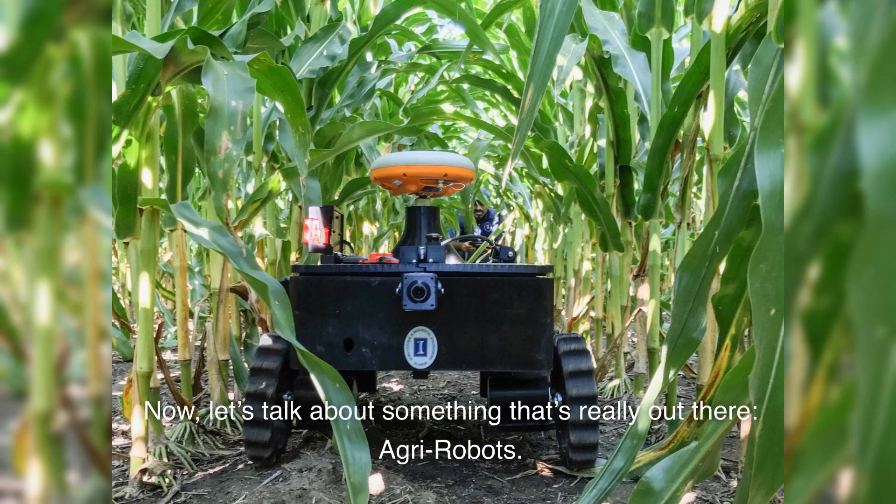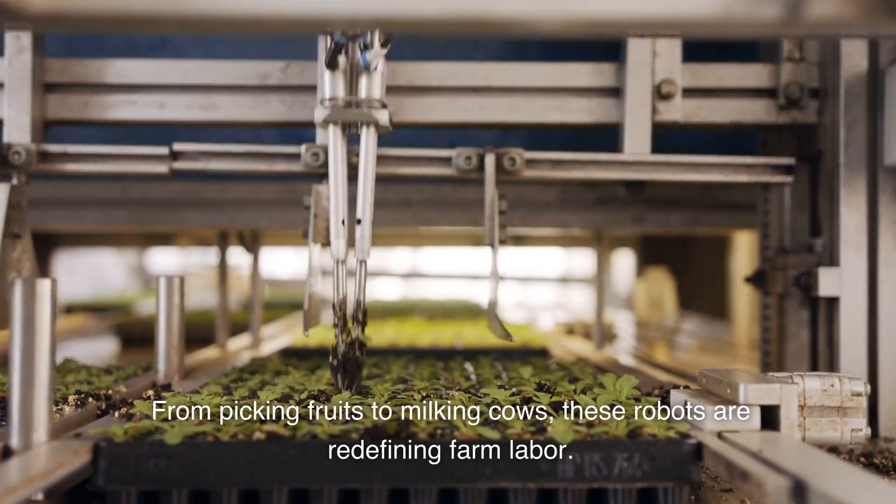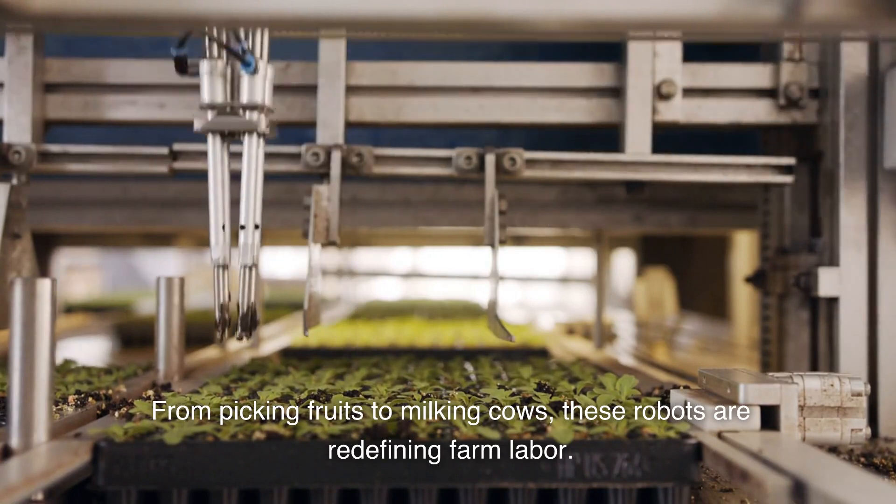Now, let's talk about something that's really out there: agri-robots. These are not your average robots — they're the future farmhands. From picking fruits to milking cows, these robots are redefining farm labor.